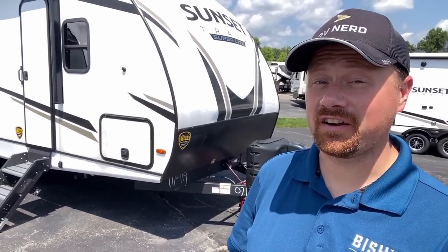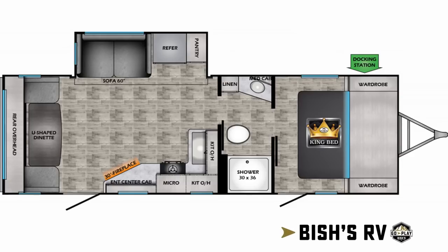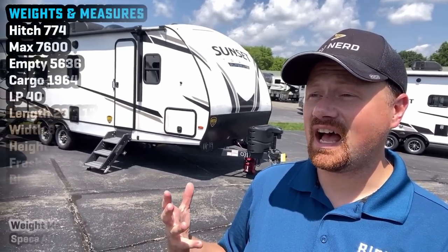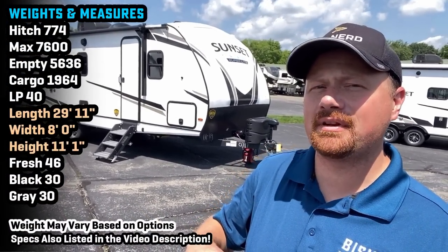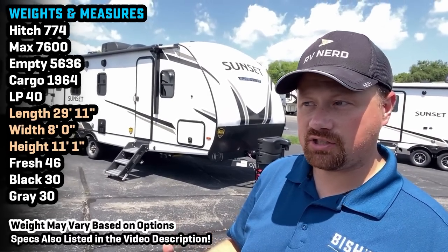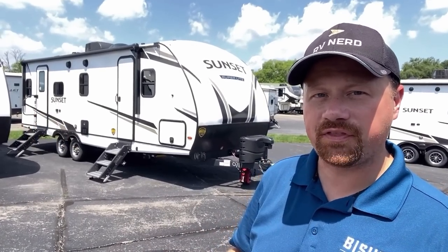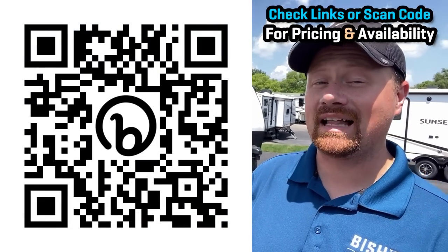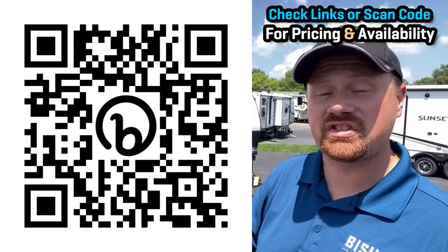Now that is a manufacturer who's starting to get it. Hello and welcome everybody. Josh the RV Nerd with Bishes RV, and behind us is another Sunset Trail brand I haven't been able to get my hands on a lot. But the ones that I've touched, I generally like what they're doing. They're a manufacturer who — this floor plan is certainly similar to some other things out there — but they've really paid attention to a lot of consumer feedback and wrapped that stuff into their product.